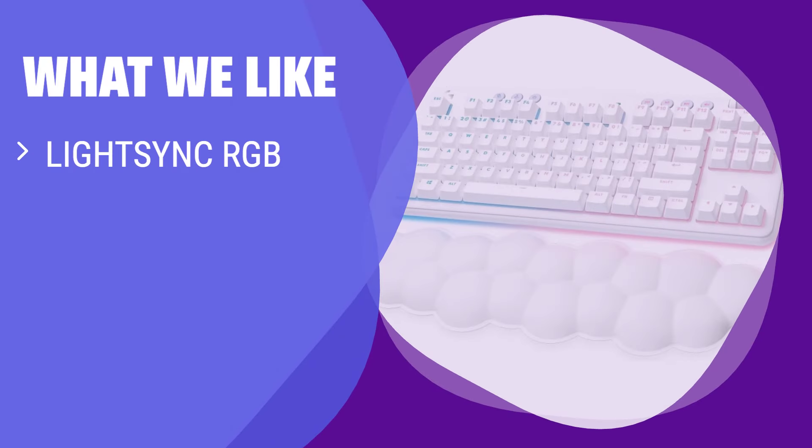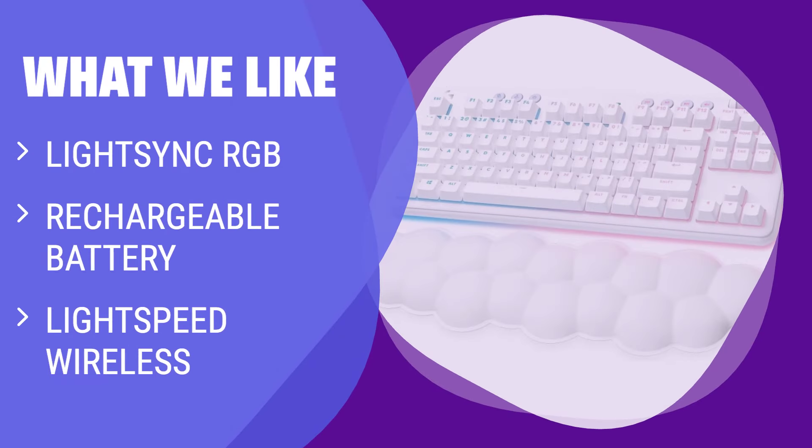What we like: Enjoy a dreamy white design with comfort features such as a cloud-shaped palm rest, rechargeable battery, and Lightspeed wireless. If you value comfort and customizable lighting in a gaming keyboard, this is the one for you.